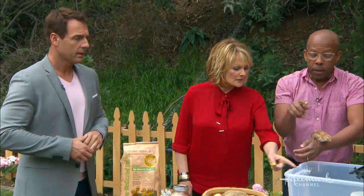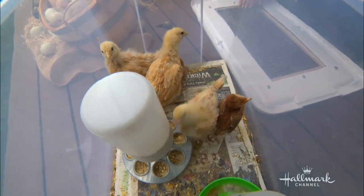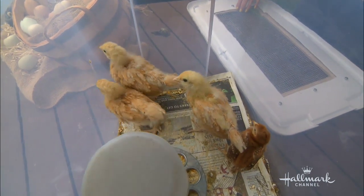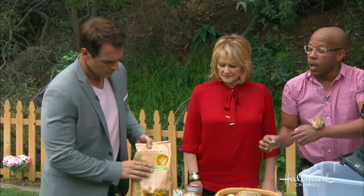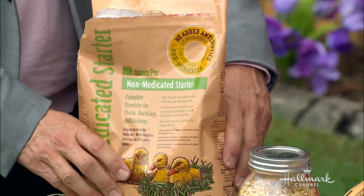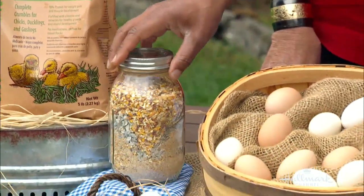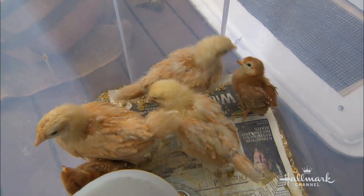This is a red chicken, and these are Buff Orpingtons. This one is one week old and those are two weeks old. We've been feeding them special chick mash, which they need to eat until they are six weeks old, and then they move on to regular feed. The regular feed you need to mix with oyster shells, which gives them the calcium they need. After that, they move into the chicken coop.